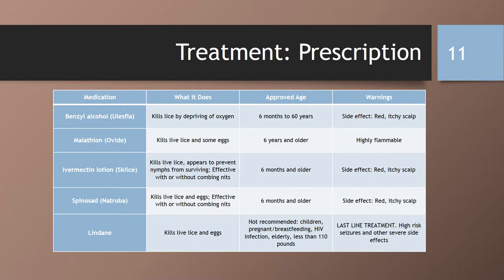Next is ivermectin lotion, or Sklice. It is pediculocidal, meaning that it kills live lice, and appears to prevent nymphs from surviving. It is effective with or without combing out the nits. It is approved for those six months of age and older. You may have a red or itchy scalp as a side effect. Next is spinosad, or Natroba. It kills live lice and eggs. Nit combing is not required, and it is approved for those six months of age and older. You may also have a red itchy scalp with this medication as well.